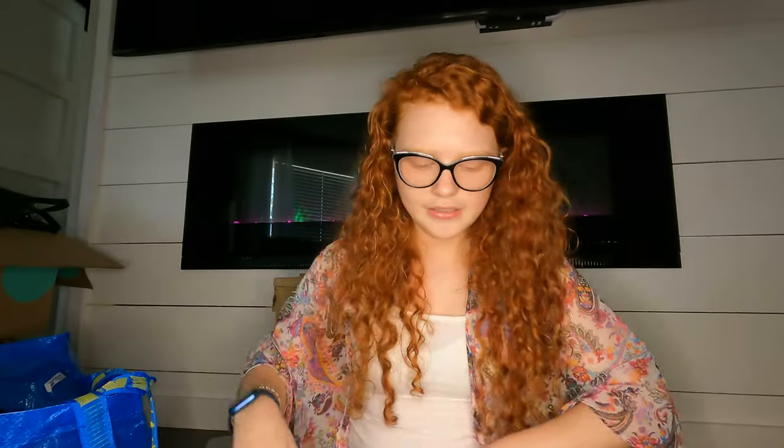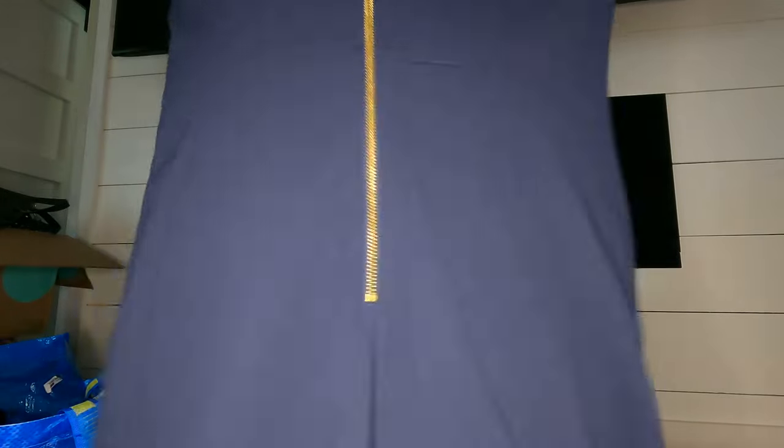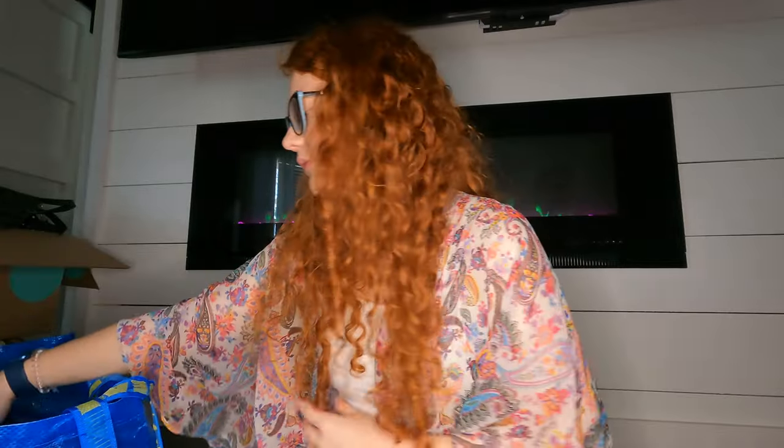Next I'm trying out Calvin Klein — I don't usually pick it up, but this was new with tags in a size 14. It retailed for $89, which is a lot since it doesn't really hold its value. It's a navy dress, kind of professional, great for career or meetings. Some people say their dresses do decent, so we'll see.